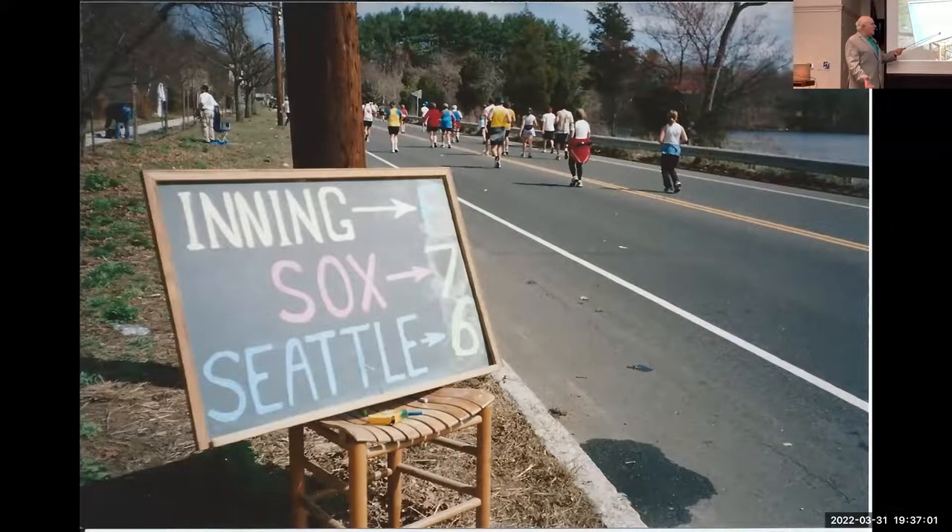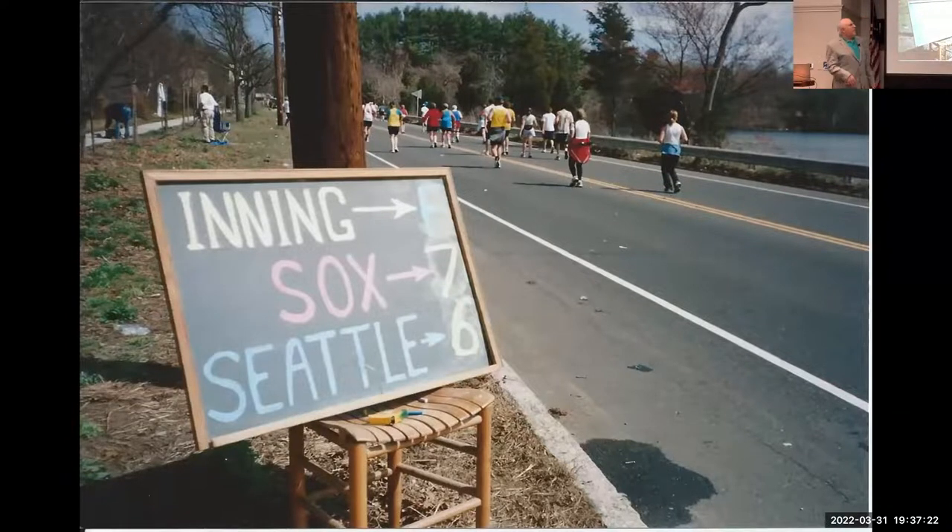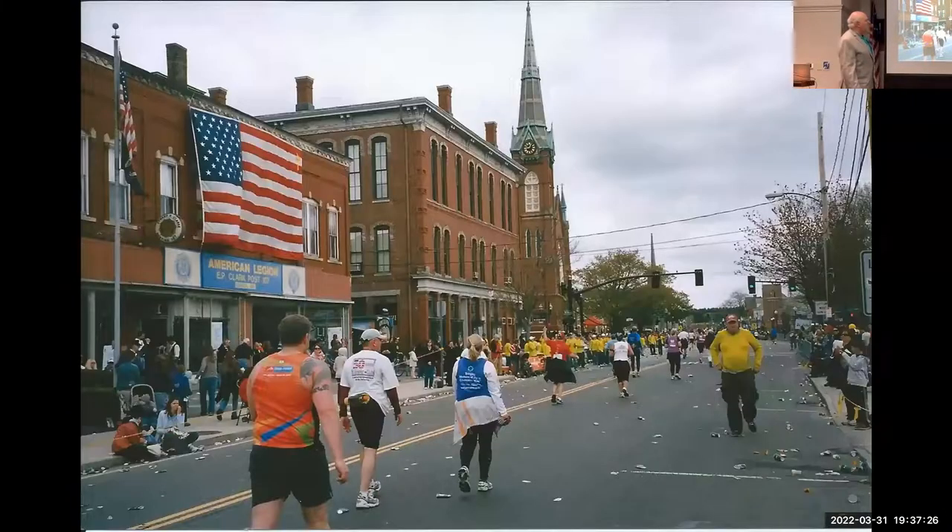I remember a couple of years running by people from different states and different parts of the world — some had no idea what the Red Sox were. I had to explain the Red Sox to runners from Australia and that area, and they were like, 'Wow, it's a sport — what is it?' China was playing baseball or something. But it helped carry us a long way on the course.